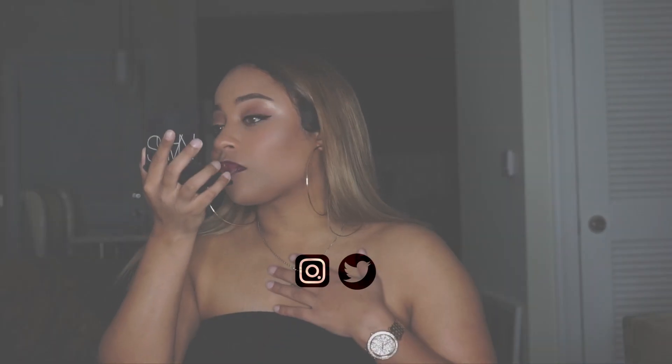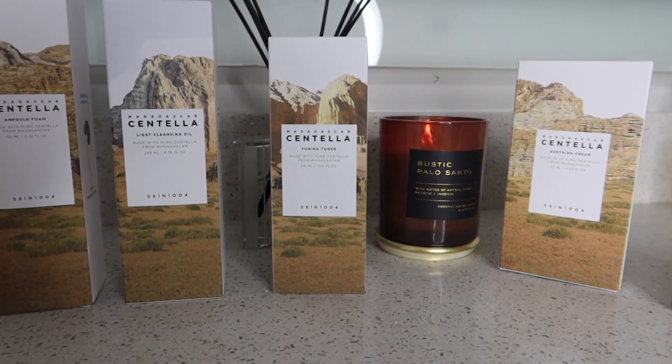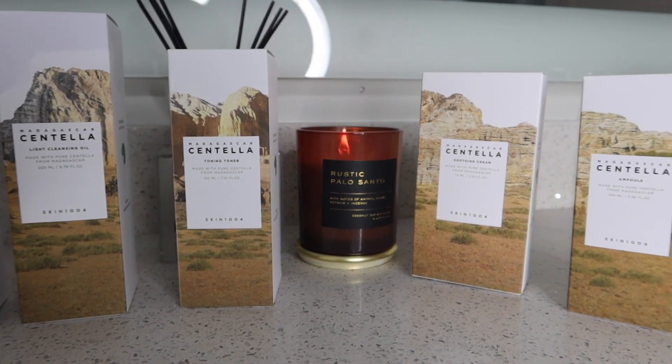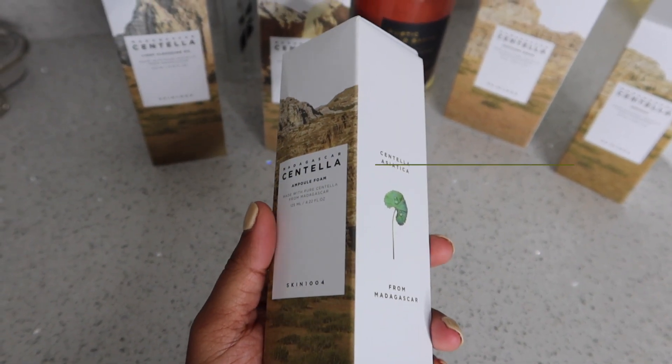Hey everyone, and welcome back to my channel. In today's video we're going to be reviewing the skincare brand Skin 1004.